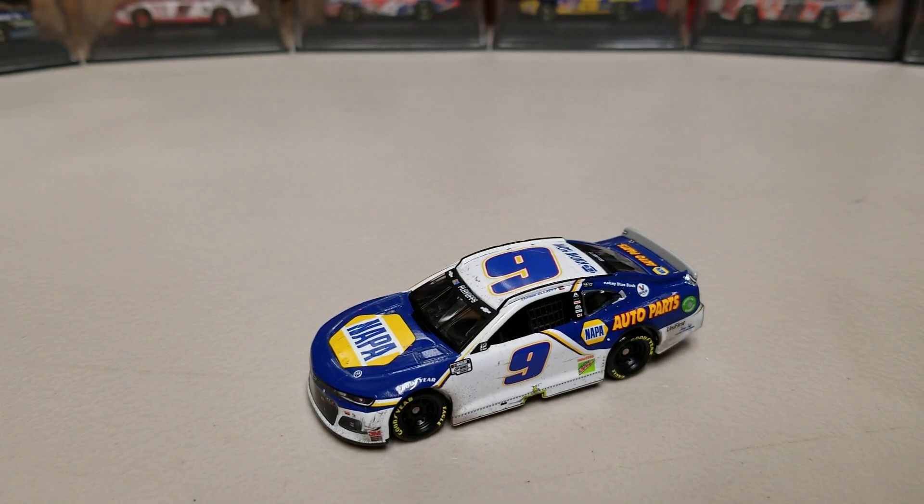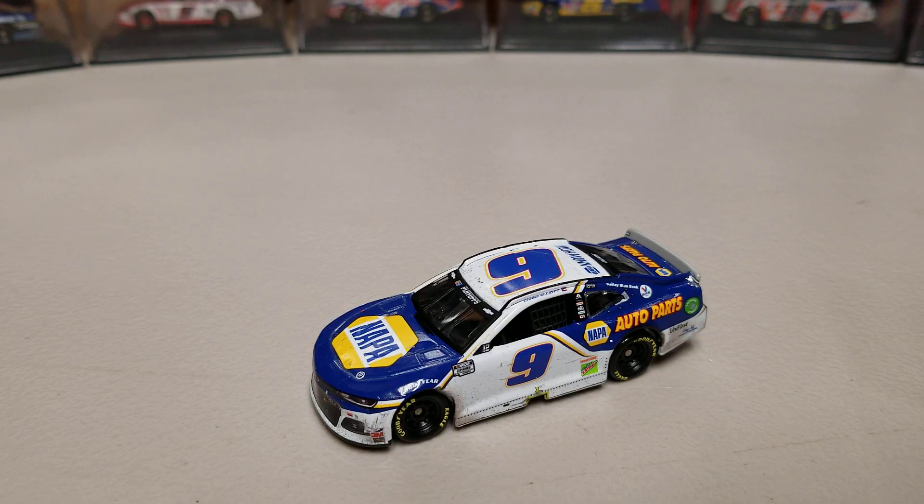So anyway, that is pretty much all I have on this diecast. Let me know your thoughts in the comments below. Also, turn on the notification bell and subscribe for more diecast content. But otherwise, this has been Race Craze. Thanks for watching, and we'll see you in the next diecast review.